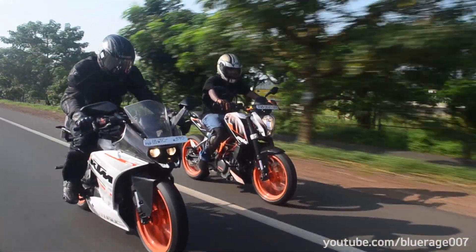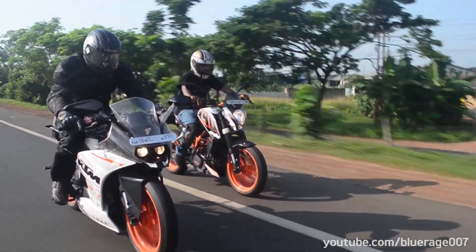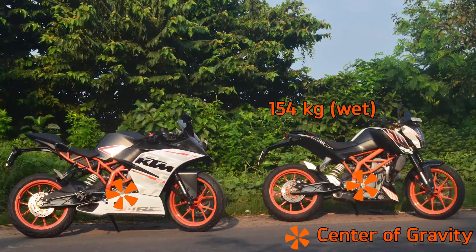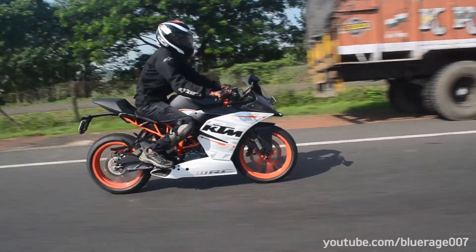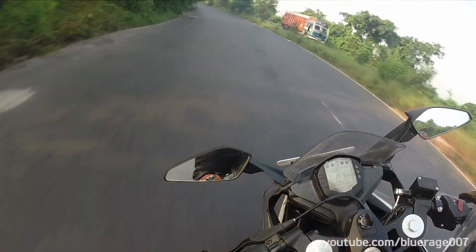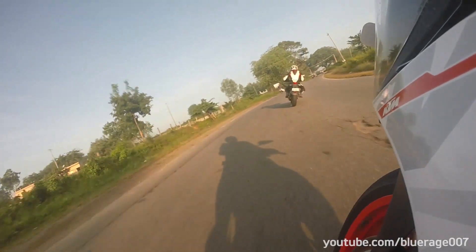It's not just the styling and ergonomics that has changed — the dynamics of the bike have changed as well. The Duke has a 50-50 weight distribution, while the RC has gained 8 kg over the Duke, and most of this weight goes to the front, making it front-biased. Most of the rider weight is now up front, so the front brake provides a good amount of feedback and mid-corner stability has been improved many-fold.